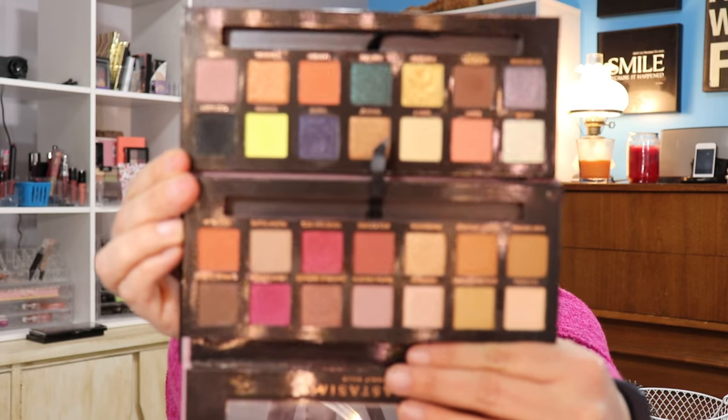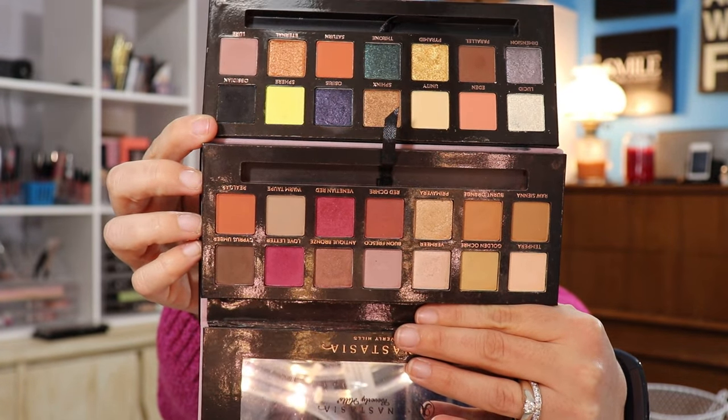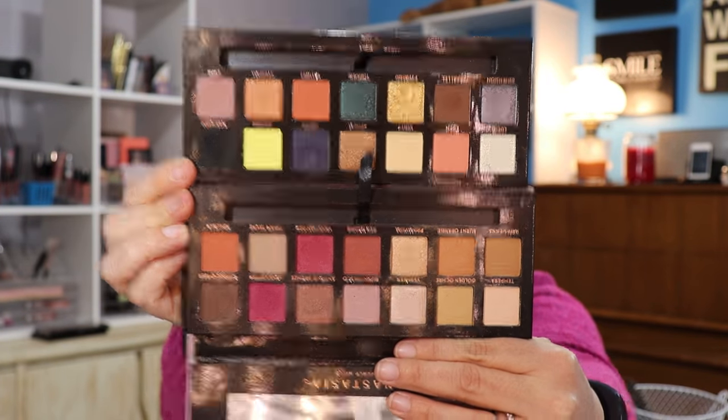It's just a very different color palette. I'll go ahead and show you the Modern Renaissance so you get an idea versus the Prism. These are both great gifts. The warm-colored one, the Modern Renaissance, is on sale 20% off at Ulta — that's like $33 or so.